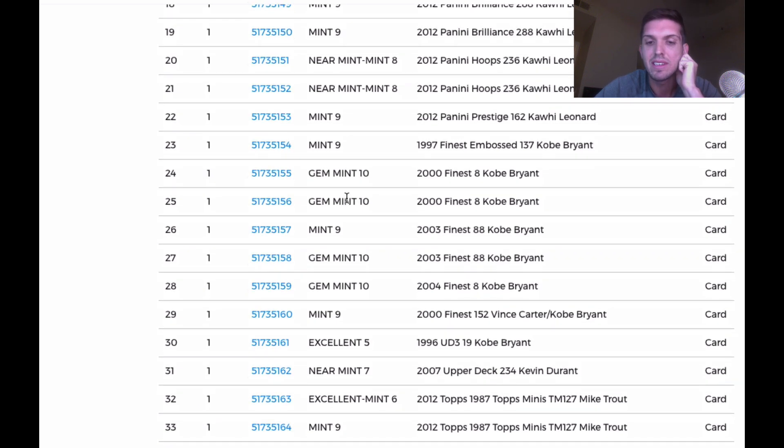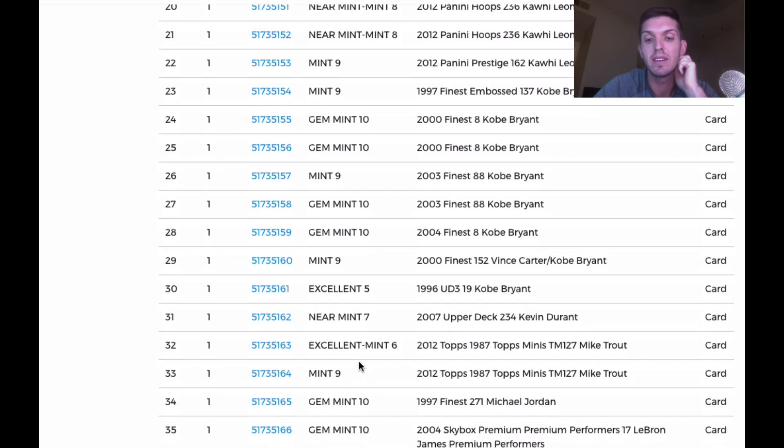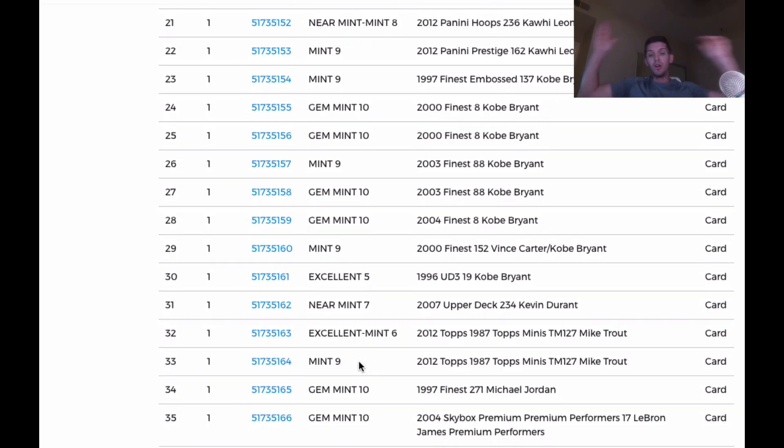The Mini Trout came back a six — I wonder if there was damage in that stretch, like something hit that area, because all those cards ended up coming back damaged. The Trout Mini in the next position came back a nine — sweet. And then Finest Michael Jordan came back a ten — I like that!